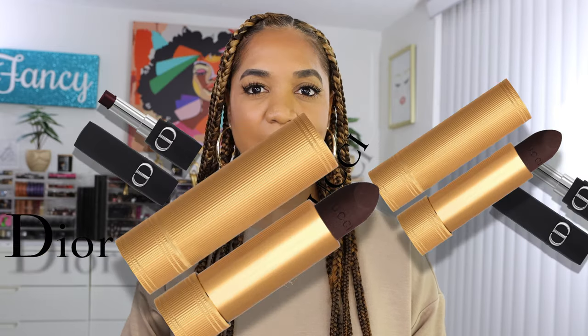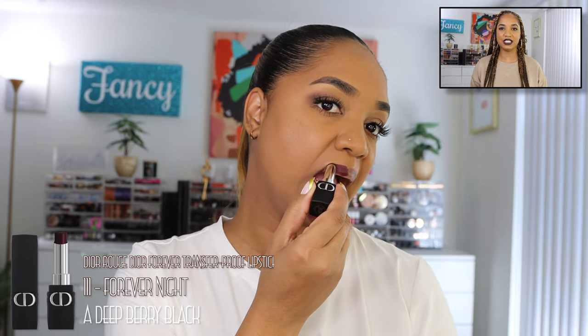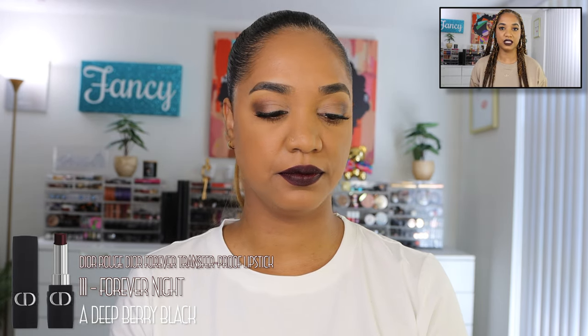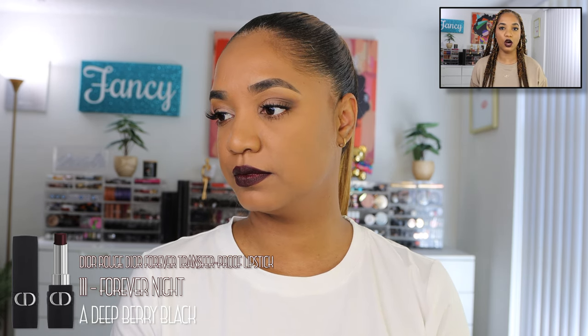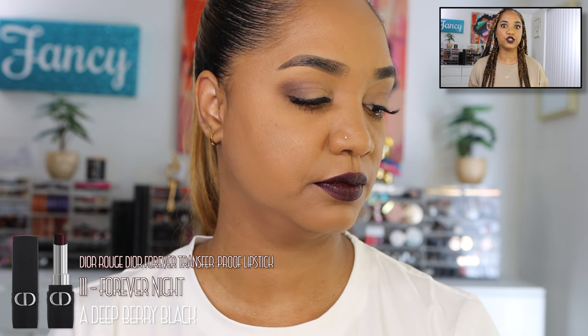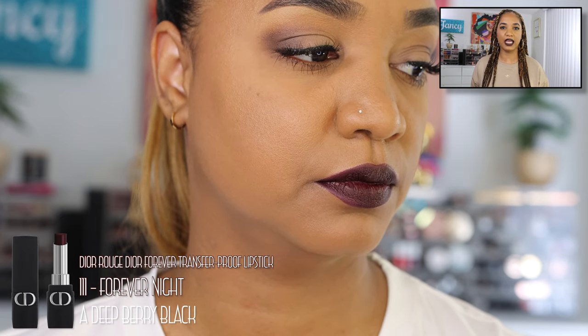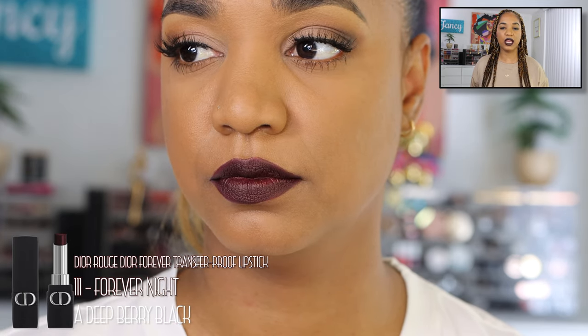We'll see them swatched on the lips as well. Starting with the Dior lipstick — described as a deep berry black — it is richly pigmented. It takes a couple of swipes to get a fully opaque finish, but just a couple of layers and you get full pigmentation. It looks fantastic on the lips. The formulation is a true matte that dries down to a transfer-proof finish, so it's very long-wearing, but without the uncomfortable drying feel of a liquid lipstick.